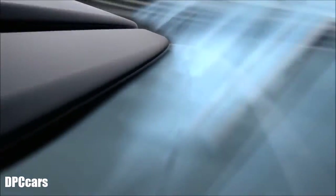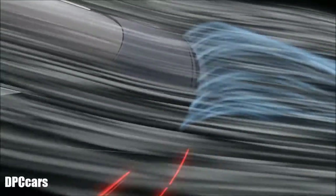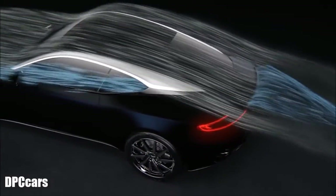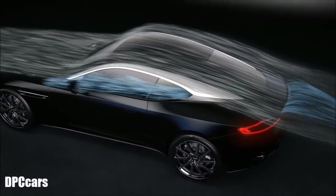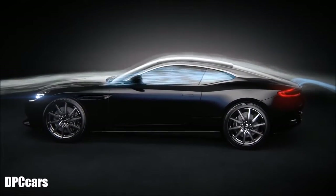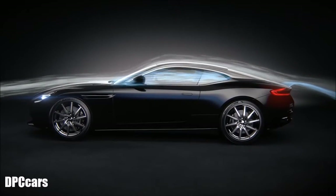With an Aston Martin DB11, you'd expect all the performance you need, and all the beauty, without the compromise of a visible spoiler. So, we created the Aston Martin Aeroblade, for the grand tour, unspoiled.